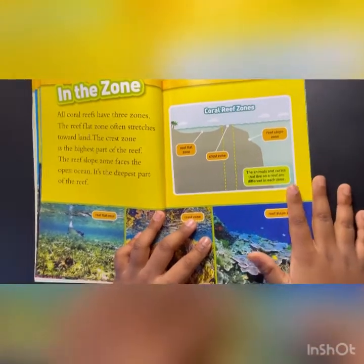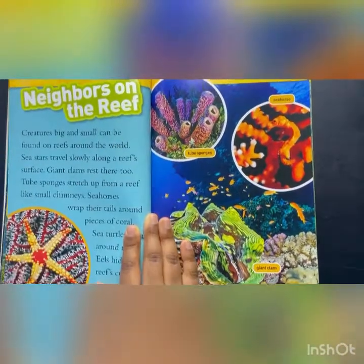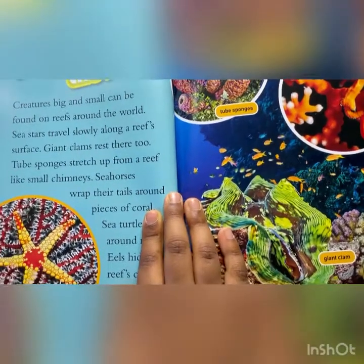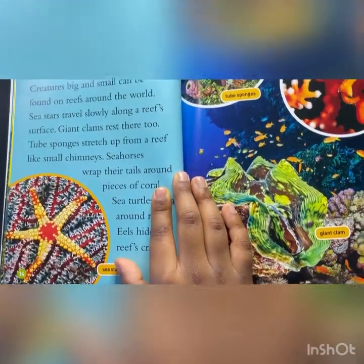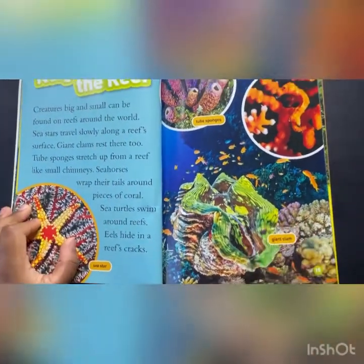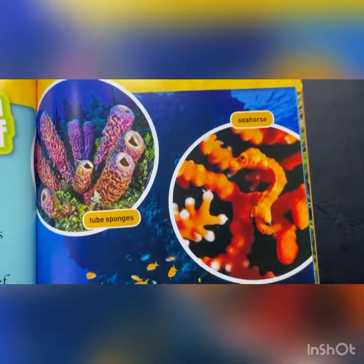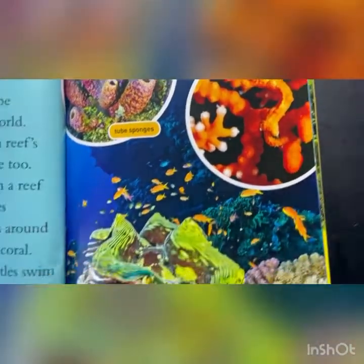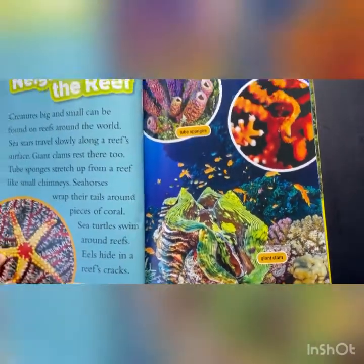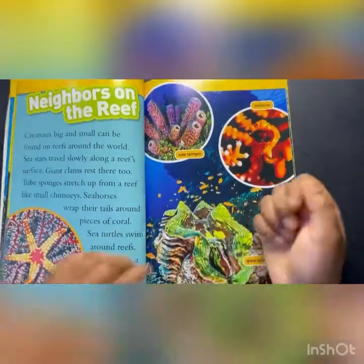The animals and corals that live on a reef are different in each zone. Neighbors on the reef. Creatures big and small can be found on reefs around the world. Sea stars travel along a reef surface. Giant clams rest there too. Tube sponges stretch up from a reef like small chimneys. Seahorses wrap their tails around pieces of coral. Sea turtles swim around reefs. Eels hide in a reef's crevices. Sea star, giant clam, tube sponges, and seahorses.